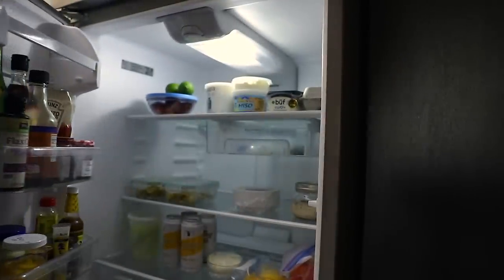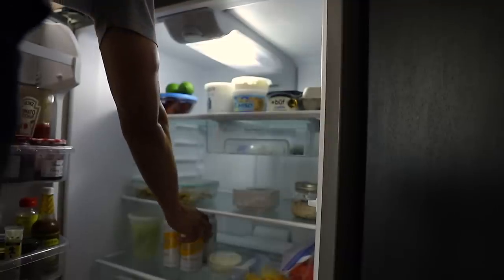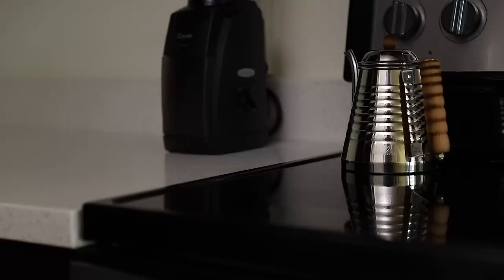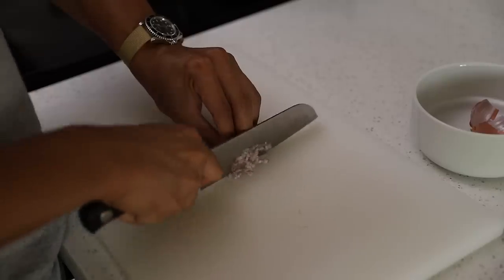This is our refrigerator. I always like seeing what people have in their fridge so it's only fair I show you what's in mine. We have leftovers, fruit, cheese, and of course overnight oats. We like to keep our kitchen surface clutter free. We do a lot of cooking so having ample room to prepare food helps us work more efficiently in the kitchen.